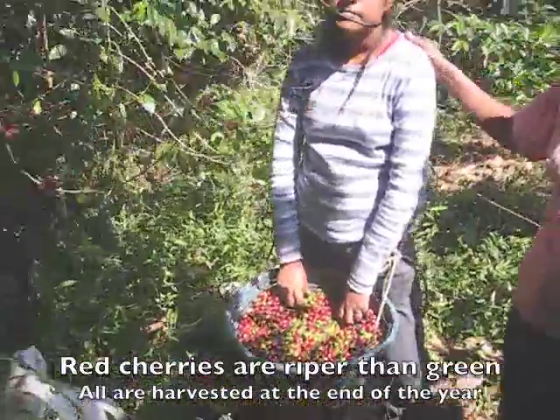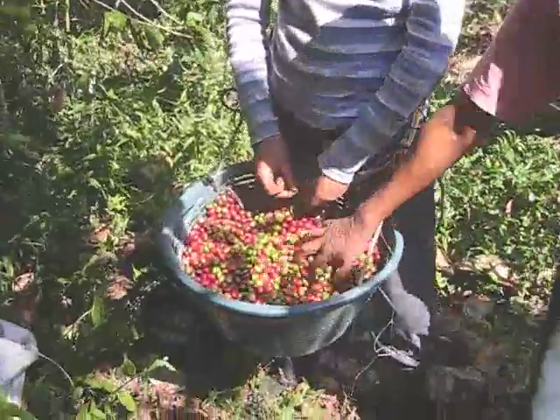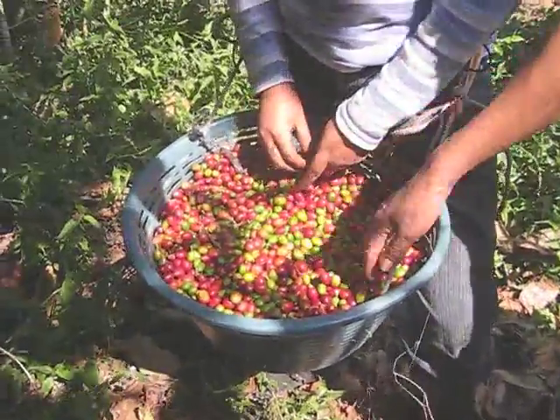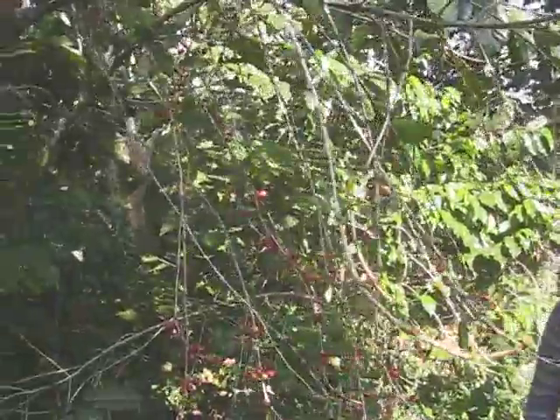This is my daughter. The coffee that is being cut — these are the last ones with all the green. We separate them later.